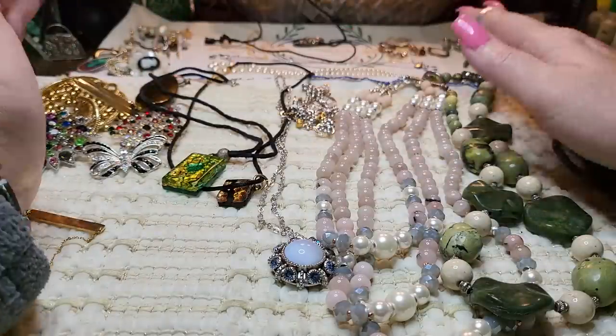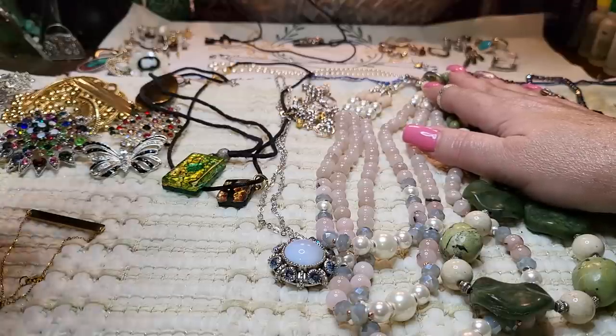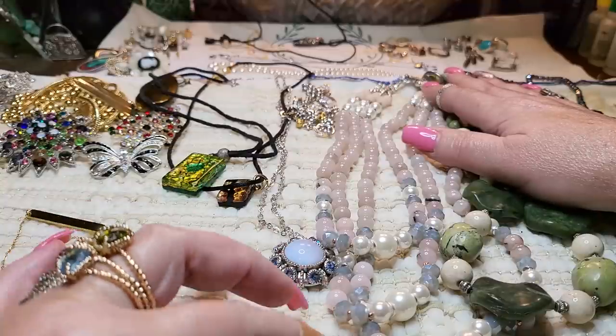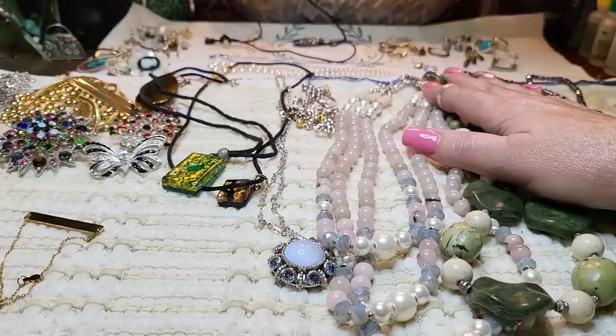Today we're going to go over all the stuff that was in the New Jersey box, then I untangled all the other stuff we had. I also have some things to show you that my mom sent me — when I went to Alabama to visit her, she sent some jewelry back with me because she said she's not wearing it.